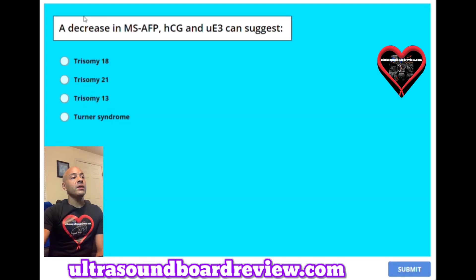Question 43: A decrease in MS-AFP, HCG, and uE3 can suggest: A. Trisomy 18. B. Trisomy 21. C. Trisomy 13. Or D. Turner syndrome. The answer is A, trisomy 18.